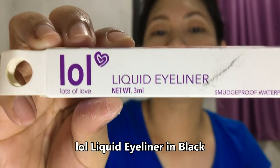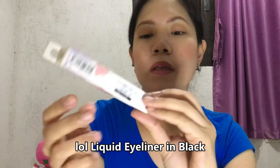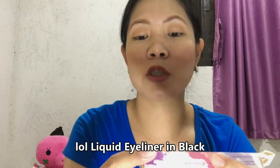The next one is this LOL liquid eyeliner in the shade number two black. It is waterproof and smudge proof and contains 3 ml. At the back are the ingredients. The original price is 159 pesos, but it's also on sale so it is 79.50 pesos until January 31.